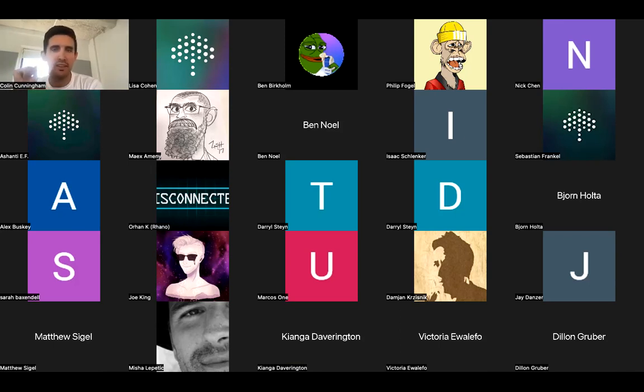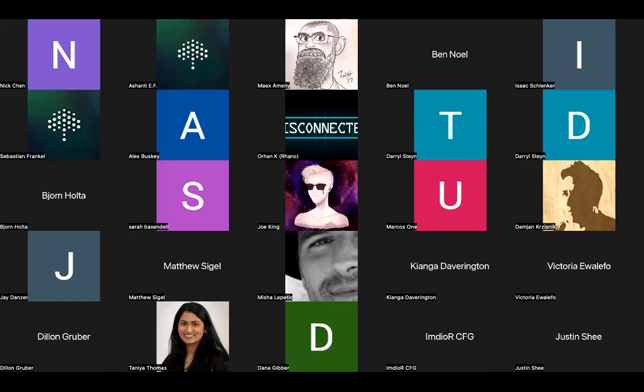All right, here we go. Thanks everyone for being here. I'm Colin Cunningham from the Centrifuge team, and welcome to just another pool party here at Centrifuge. Today we have the Flow Carbon team presenting and talking a little bit about their pool, their business, and their journey into DeFi. So I'll hand it over to Dana now to kick this off.